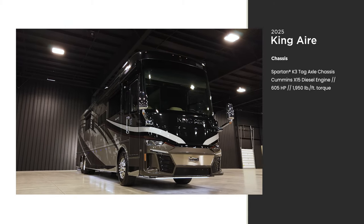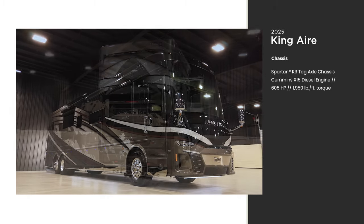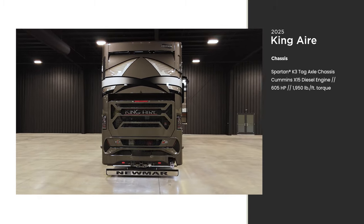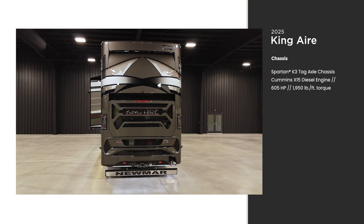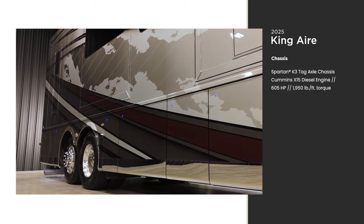A Cummins X15 diesel engine with connected diagnostics provides 605 horsepower and 1,950 pound-feet of torque. The Spartan chassis is supported by our STAR Foundation, a steel superstructure that's welded to the chassis.